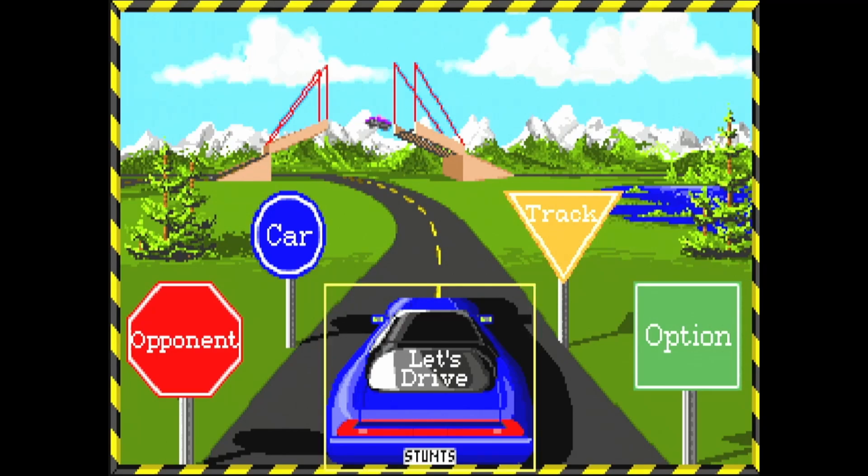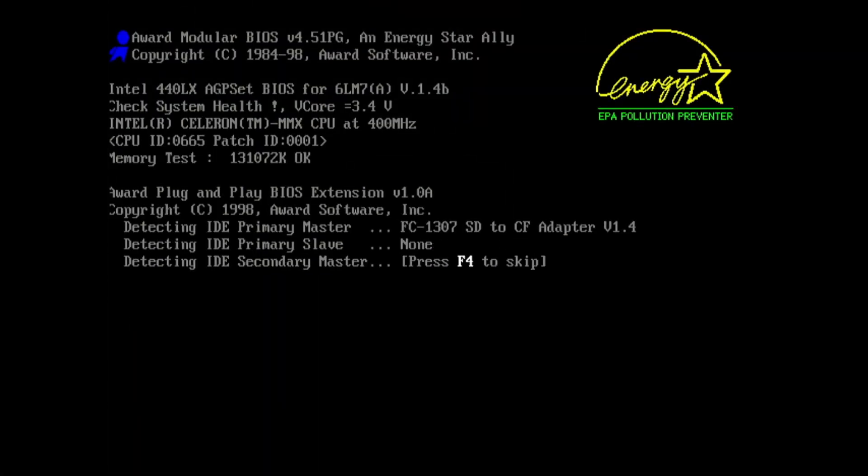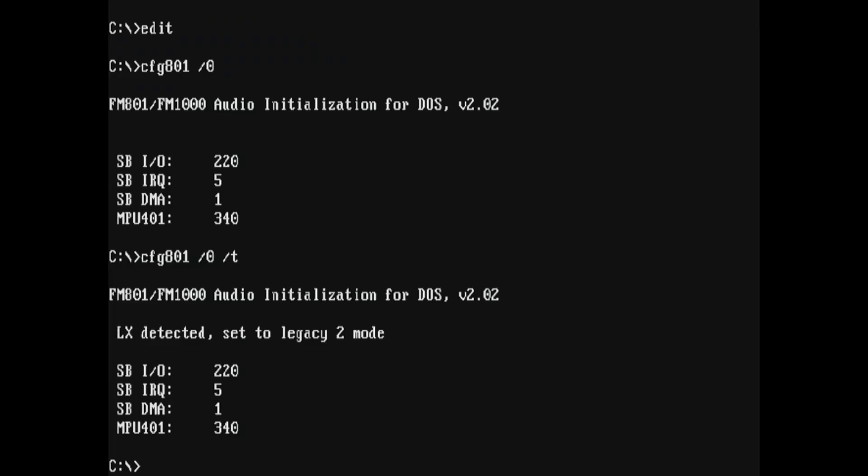For others I understand the hanging note on Prince of Persia might be a deal breaker. While experimenting with this card, I tested Legacy Mode 2 on the 440LX chipset and DDMA on the 440BX. I didn't spot any difference with the sampling on Wolf 3D, or any improvement or change to the compatibility, as opposed to the chipset I was using originally.